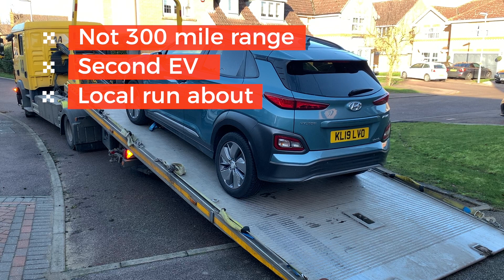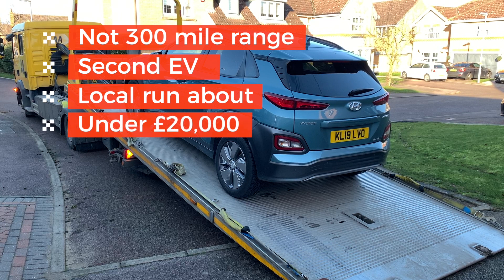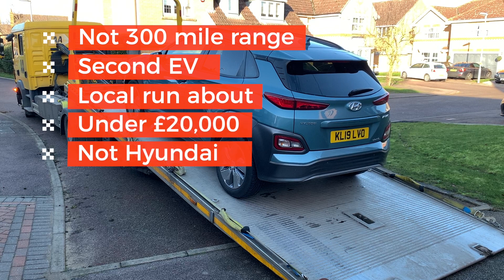We didn't want to spend loads of money on it because it's going to be sitting on the drive for a lot of the time. We set a budget of maximum £20,000. The only other criteria was not a Hyundai, for obvious reasons. If you haven't seen the previous video about the Hyundai, I'll leave a link — you can click and go and have a look at that.